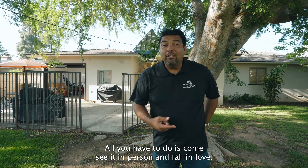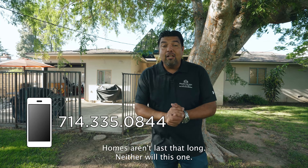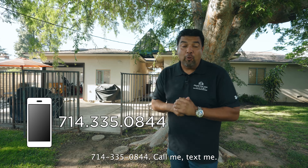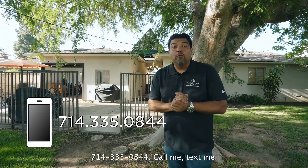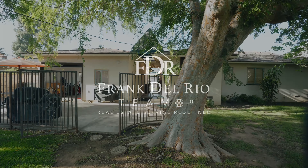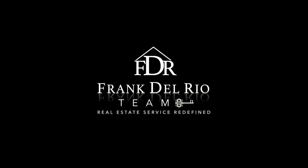For those of you doing a transition move, it's perfect. All you have to do is come see it in person and fall in love. Homes aren't lasting long right now, and neither will this one. So come and see this home — call or text me at 714-335-0844. I would love to show you in person. Take care.